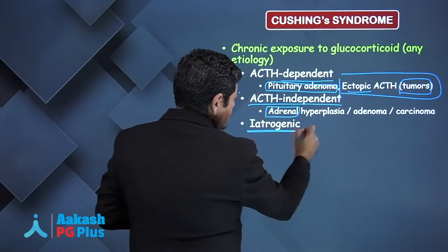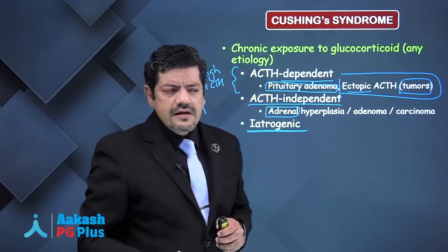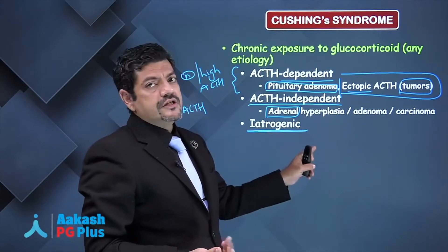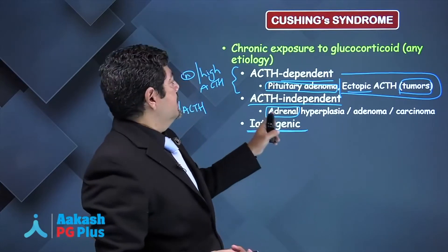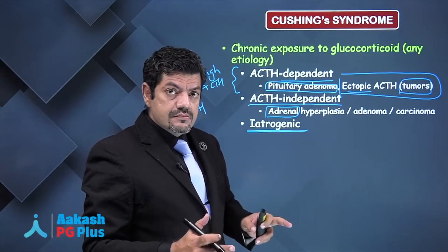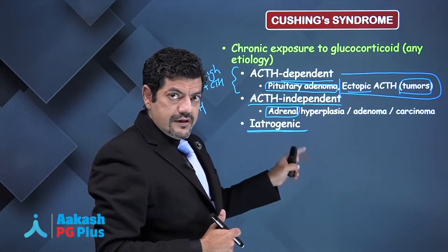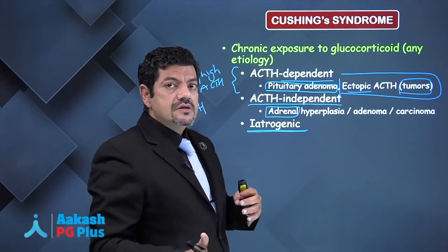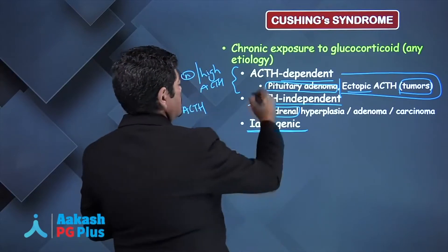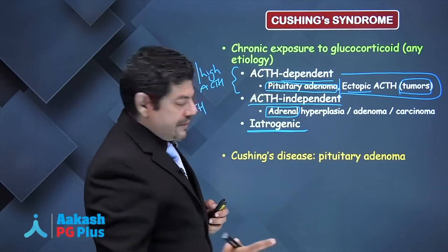Iatrogenic steroid or glucocorticoid use for another medical illness like SLE is the most common cause of Cushing's syndrome overall. But for endogenous hypercortisolism, the most common cause is Cushing's disease — a pituitary adenoma.